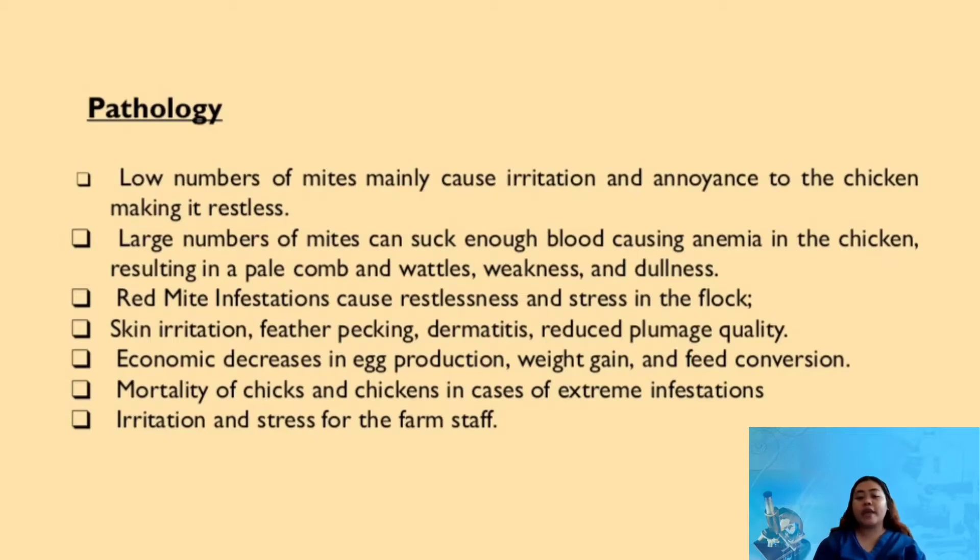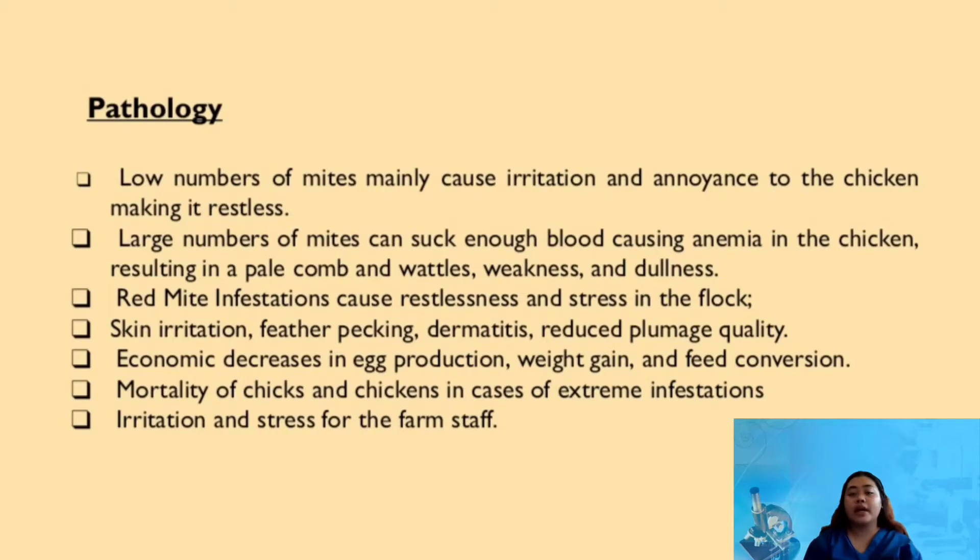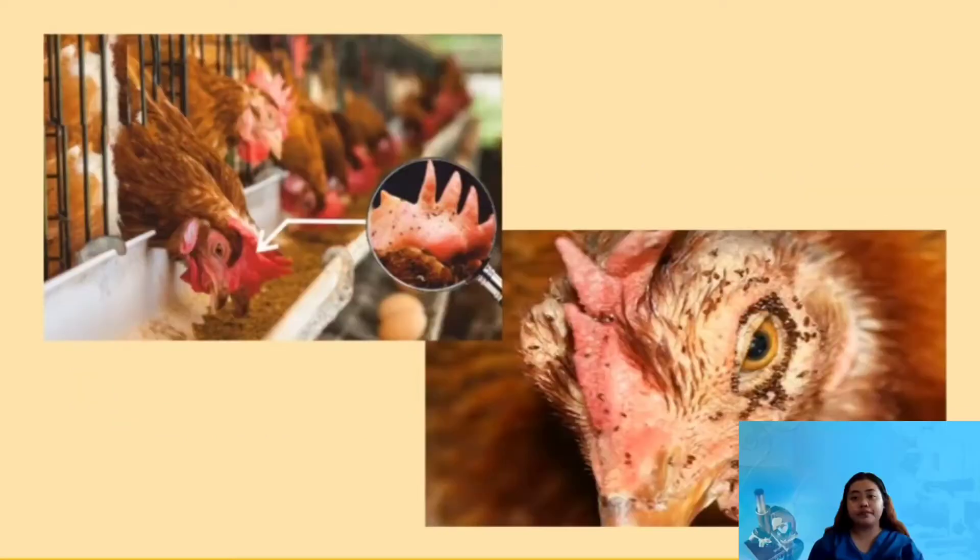Also, in egg production there is an economic decrease as well as reduced weight gain and feed conversion efficiency. Moreover, mortality of chicks and chickens can occur in cases of extreme infestations. As you can see in the picture, the chicken has red mite and it shows that the wattles are pale because of the mite sucking the blood.